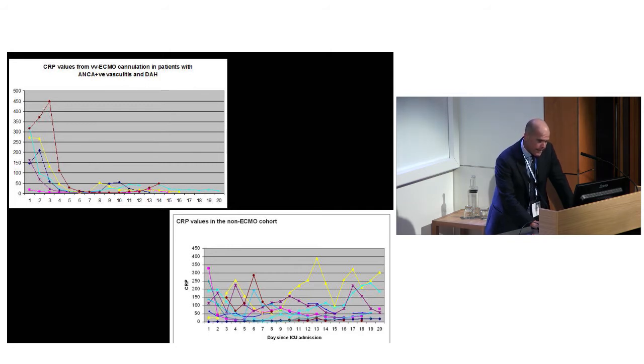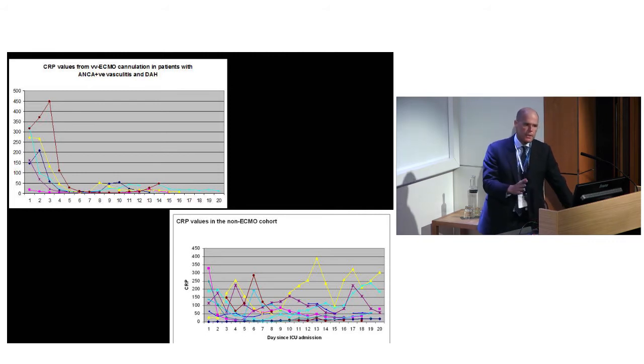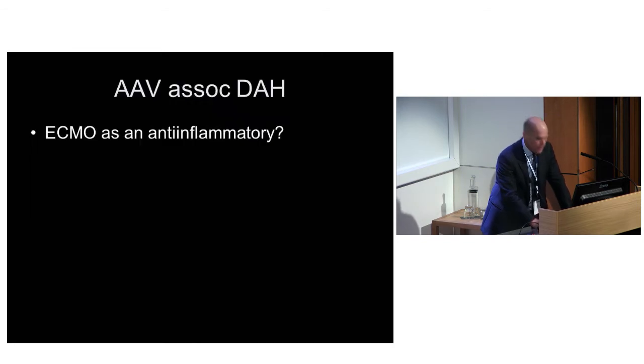I think part of the benefit is it allows the lung to rest. In the old days, we could treat the diffuse alveolar hemorrhage, but in order to keep them alive we had to oscillate them and bang them away, which I think just damaged the lungs. Those lungs are already inflammatory because they're sitting in that vasculitic milieu. My policy in the future is to put them on ECMO earlier. Those are the AAV-associated DAHs - they're pretty straightforward and a whole group who can be misinterpreted as pneumonia and ARDS.